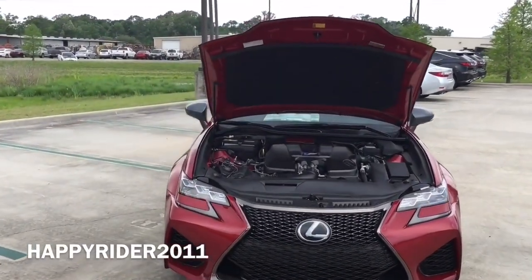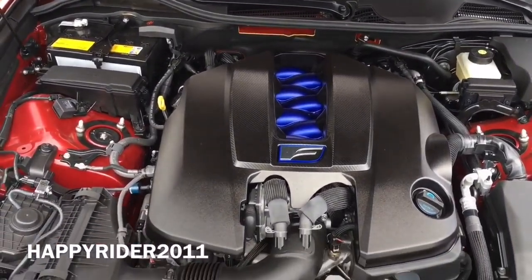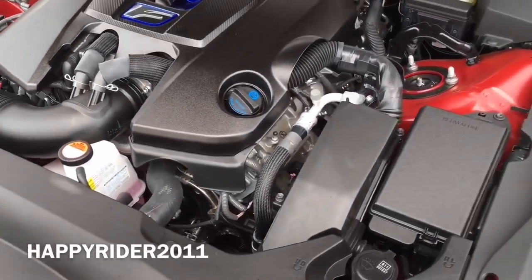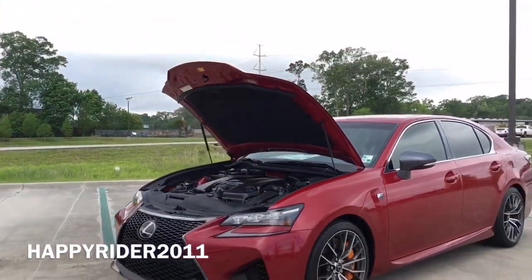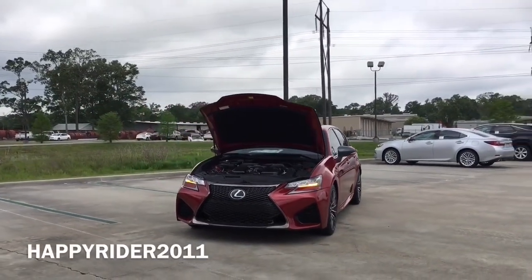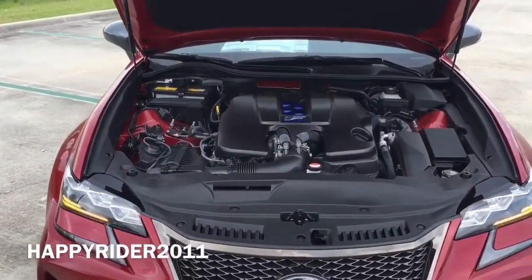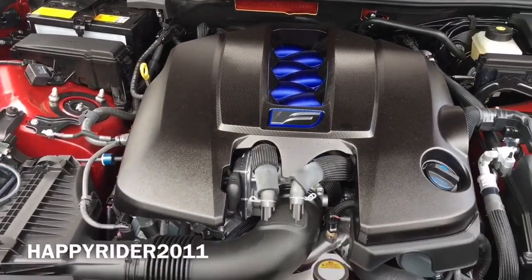Under the hood, the 2016 Lexus GSF features a naturally aspirated 5.0-liter V8 engine with an 8-speed sport direct-shift transmission and steering-mounted F-spec paddle shifters. The V8 pushes out 467 horsepower along with 389 pound-feet of torque at around 4,800 RPM. The GSF can accelerate from 0 to 60 mph in just under 4.5 seconds, with a top track speed of 168 mph. For fuel economy, it gets 16 mpg city, 24 mpg highway, and 19 mpg combined. Gas mileage varies depending on driving mode — eco, normal, sport, or sport plus. In eco mode you'll see an increase in gas mileage with a slight decrease in power, and in sport mode a dramatic increase in power with a slight decrease in fuel economy.